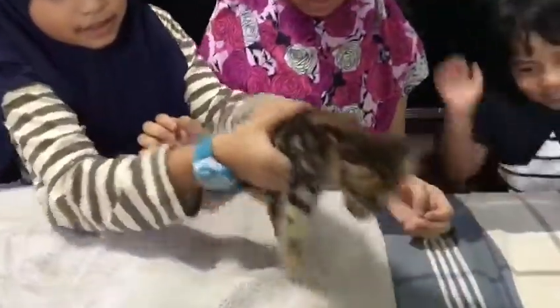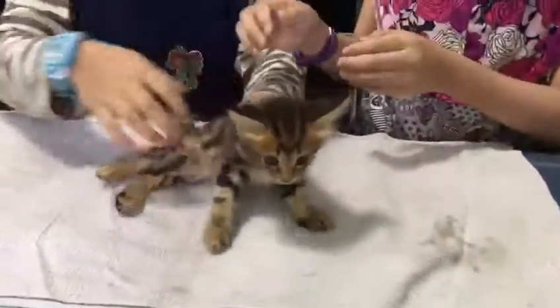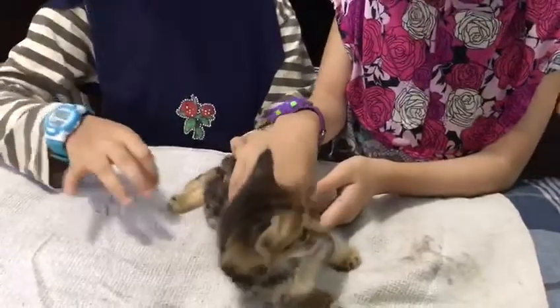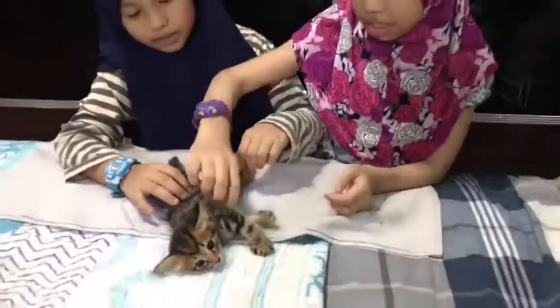So, we're going to take this cat and then we're going to rest her leg straight and then we bend it. Rest straight and bend it. Rest straight and bend it. Do as many as you want. And then we do it to the other leg.